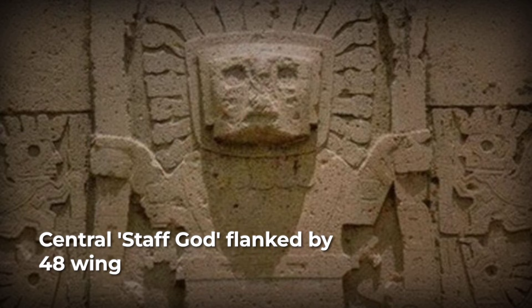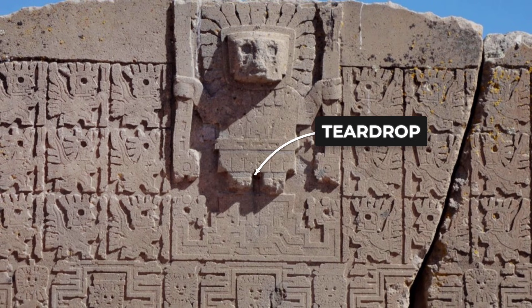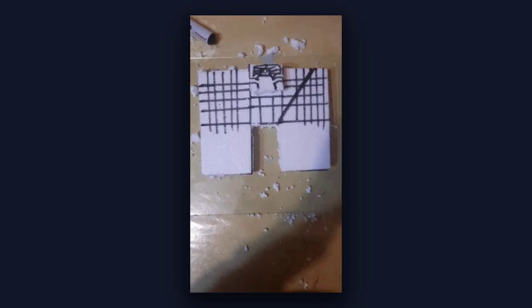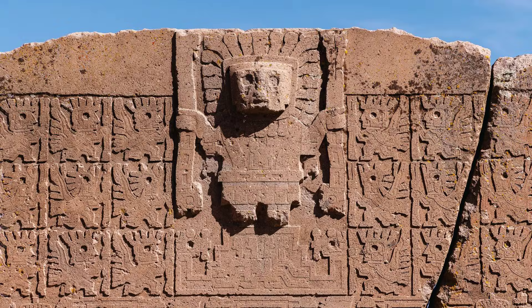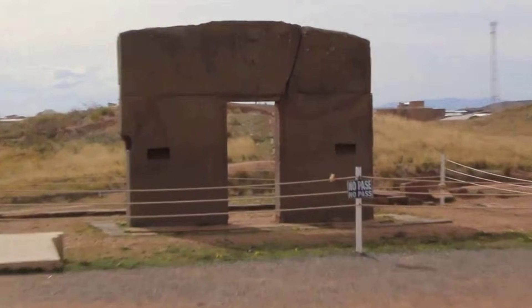Now consider the carving itself. The central figure, called the Staff God or Gateway God, features details that are almost impossibly fine. The deity's face includes teardrop patterns, each carved with consistent depth and spacing. The staff the figure holds contains miniature condor heads, each one precisely rendered despite being only a few centimeters tall. Around this central figure, 48 winged attendants are arranged in three rows, and each figure is nearly identical to the others. This is not the work of multiple craftspeople with varying skill levels. This is systematic precision.